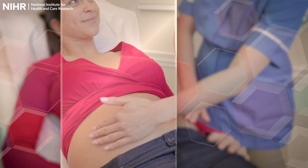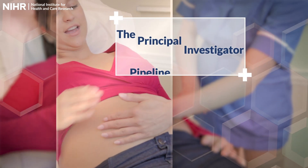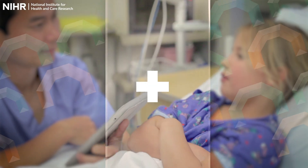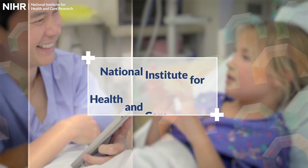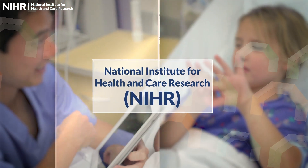Are you a research nurse or midwife looking to advance your career? If so, the Principal Investigator Pipeline programme offered by the National Institute for Health and Care Research is an excellent, free career development opportunity that you should consider.